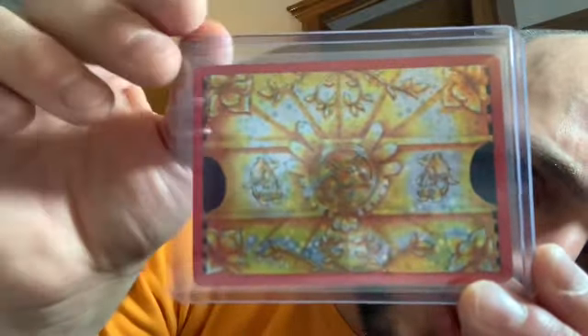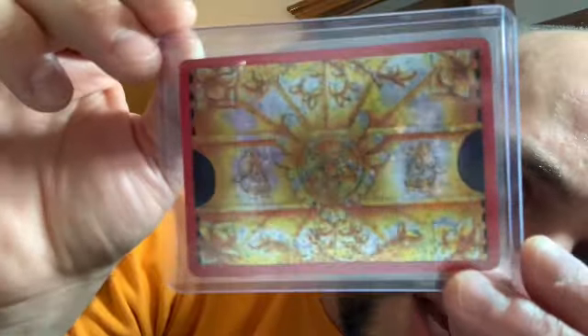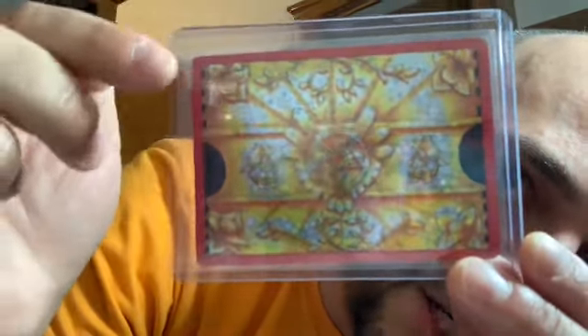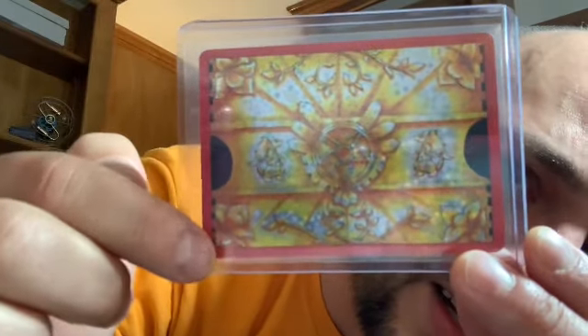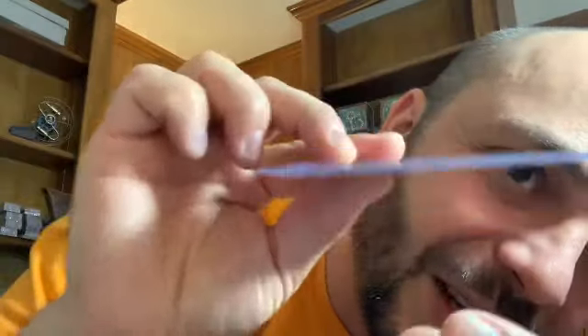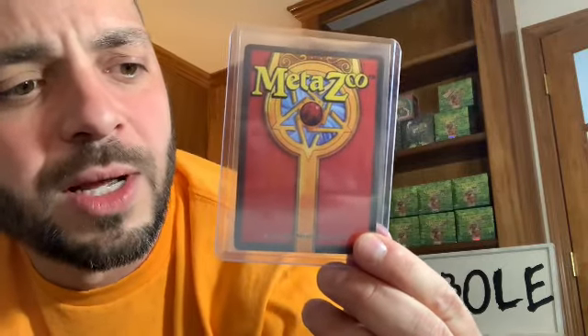It's a full holo pattern with the Wilderness design. There are a couple of Cumberland Dragons on there, and it looks like there's a sigil in the middle with Mothman surrounding it. Just beautiful artwork. It's got perforations on the end — printed lines — so it's like a redeemable ticket. On the back it's just the standard MetaZoo card backing.